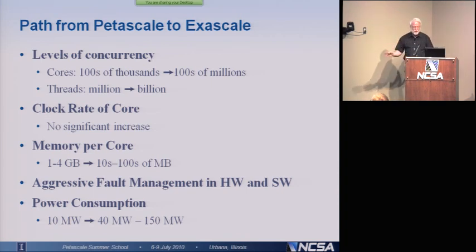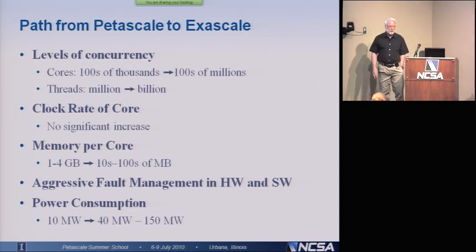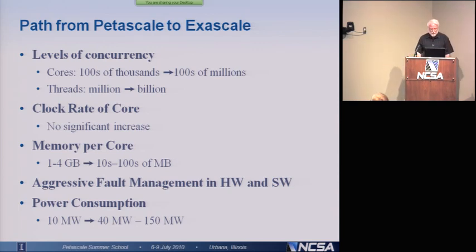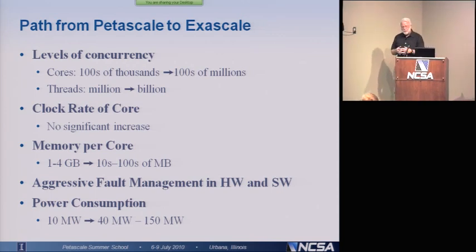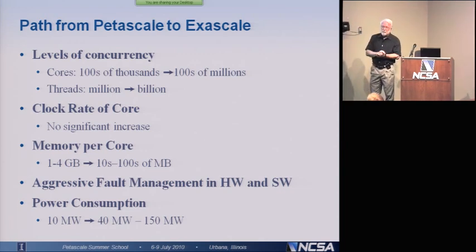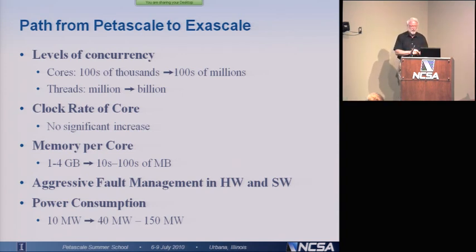We're going to have to do this with no significant increase in the clock rate, because right now we do not know how to solve the current leakage problem. That doesn't mean Intel, IBM, and others aren't working on it — they're trying to develop new materials that will reduce the amount of current leakage — but they have no known solution at this point. The amount of memory per core: there are four gigabytes of memory per core on Blue Waters. That's probably going to go from four gigabytes down to maybe a few hundred megabytes of memory per core on an exascale machine.